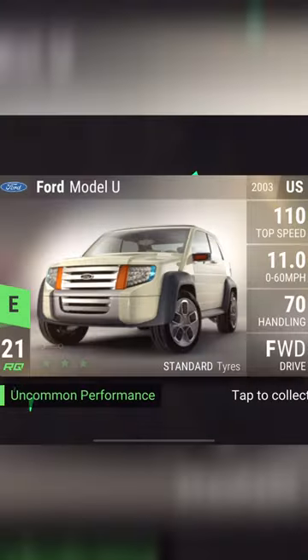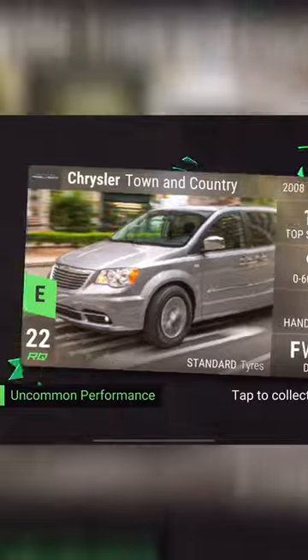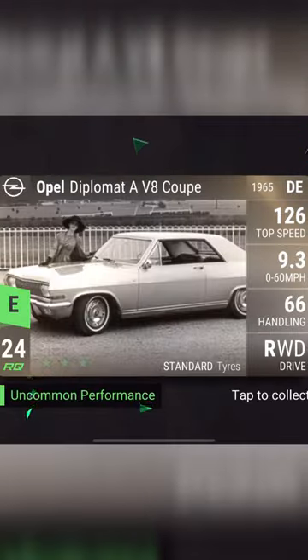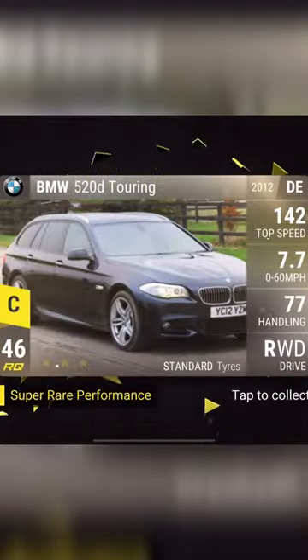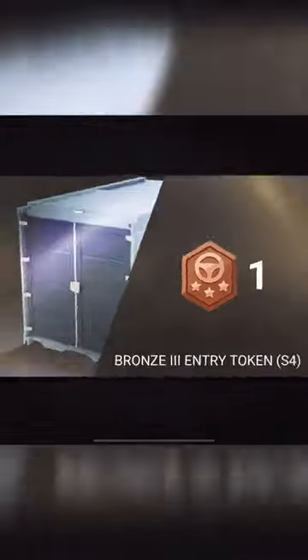First card: Ford Model U. Second: Chrysler Town & Country. Opel Diplomat. Oh! Double Super — Honda CR-V, and... nope. Nothing too special. BMW 520D.